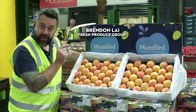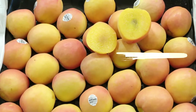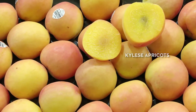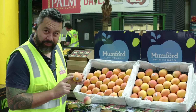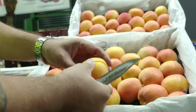Today we started our Kylese apricots — sensational. Look at it: beautiful color, beautiful flavor, beautiful size. For an early season apricot right here right now, that's got the trophy. A little bit of juice on that. Born and bred in Swine Eel. They might look like a peach, but these are actually apricots — that's how good they are.